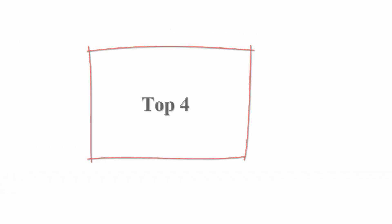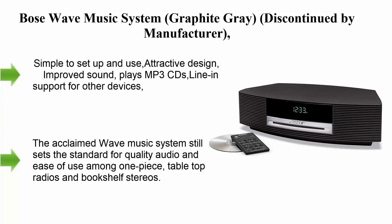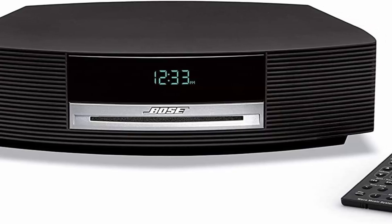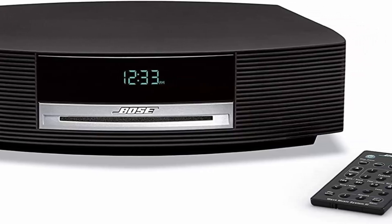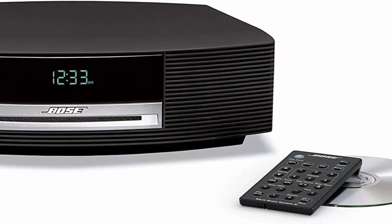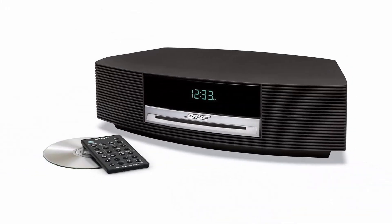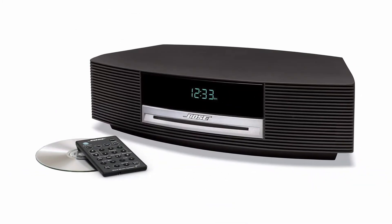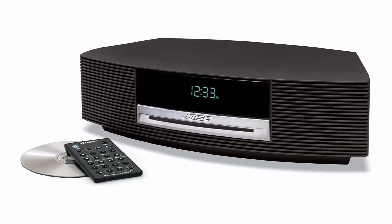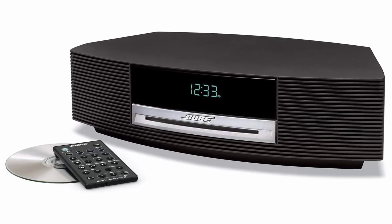Top 4: Bose Wave Music System, Graphite Gray — discontinued by manufacturer. Simple to set up and use, attractive design, improved sound, plays MP3 CDs, and includes line-in support for other devices. The acclaimed Wave Music System still sets the standard for quality audio and ease of use among one-piece table-top radios and bookshelf stereos. Its award-winning design adds a touch of distinction to almost any room, and many people use it as their main home entertainment system for music listening.